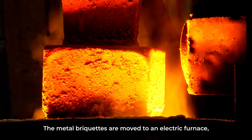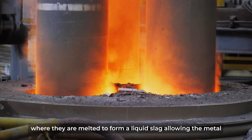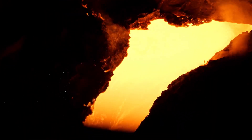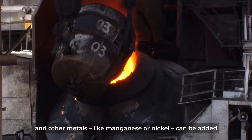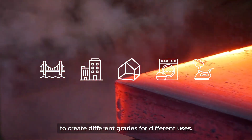The metal briquettes are moved to an electric furnace where they are melted to form a liquid slag, allowing the metal to be separated from impurities to create iron. To make steel, the iron is further refined and other metals like manganese or nickel can be added to create different grades for different uses.